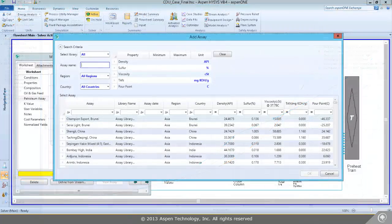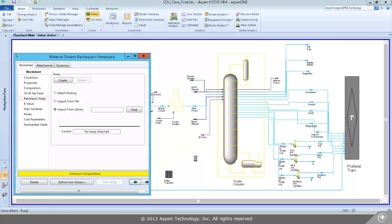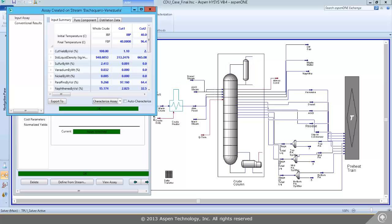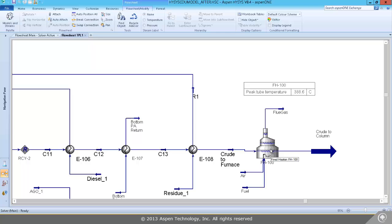Assay management in Aspen HYSYS propagates feedstock changes throughout the entire process, updating the results of each operation in the model. Use the updated results to help troubleshoot potential operational problems as a result of a feedstock change, such as checking the fired heater to make sure it hasn't hit temperature constraints.